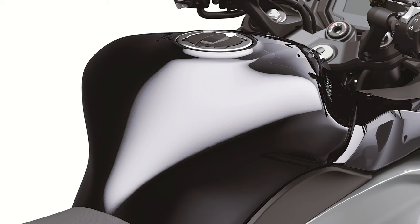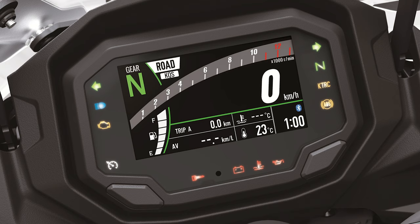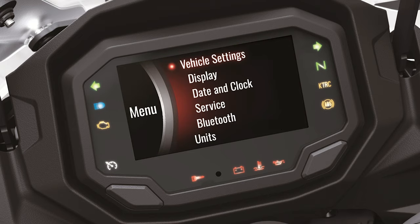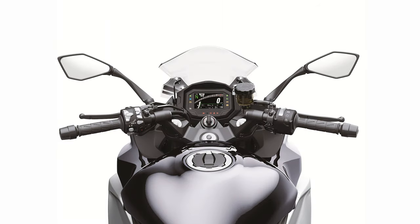The Ninja 1000SX has been fitted with the Kawasaki Quick Shifter, a highly reliable contactless-type quickshifter that allows for ultra-quick, full-power upshifts and seamless acceleration. The system detects that the shift lever has been actuated and sends a signal to the ECU to cut ignition so that the next gear can be engaged for clutchless shifting.